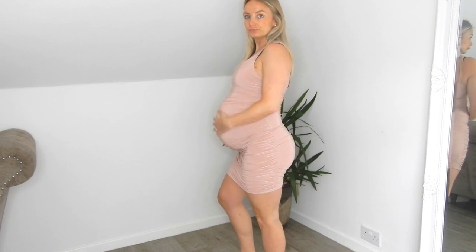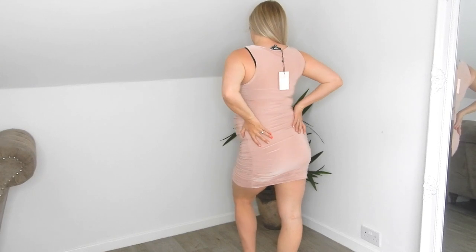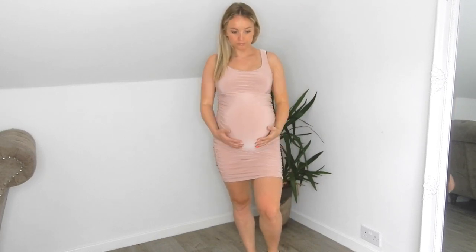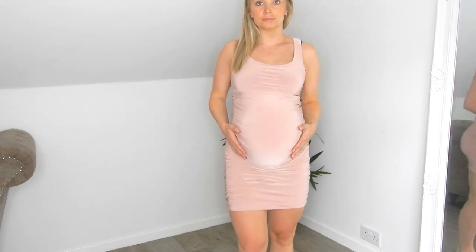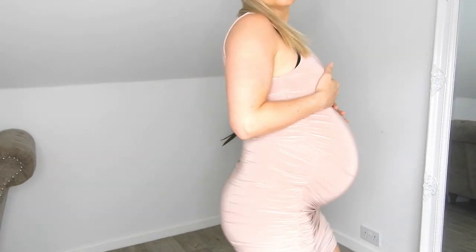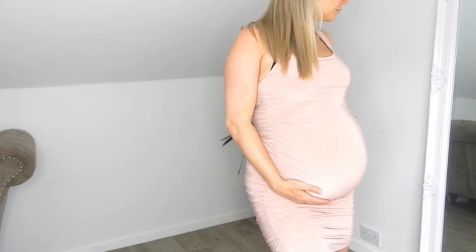I do really like this dress and I think it's really flattering, but unfortunately it's just far too tight around my bump — I literally felt like I couldn't breathe. I could go up a size, but it's already a size 10 and I don't think a 12 would have much more room. I'd just feel really uncomfortable wearing it all day at my baby shower, so even though it's gorgeous it's not a contender.